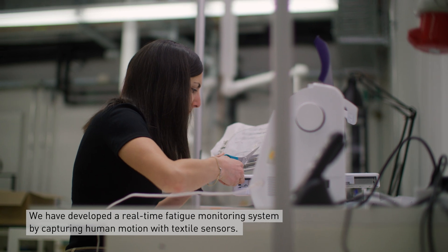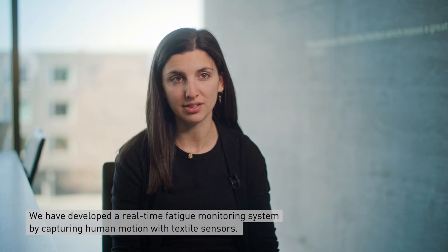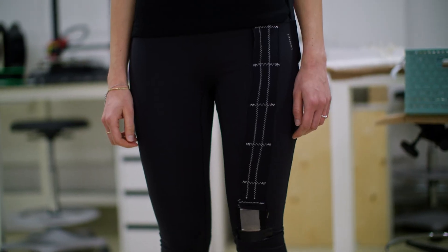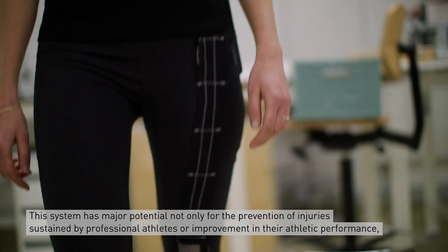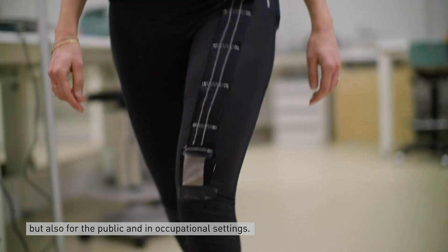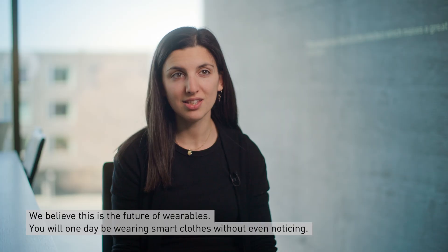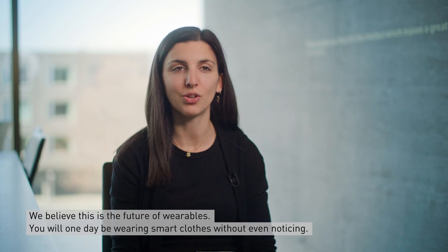We have developed a real-time fatigue monitoring system by capturing human motion with textile sensors. This system has high potential not only for professional athletes to prevent injuries or improve athletic performance, but also for the general public and in occupational settings. We believe that this is the future of wearables — you will wear your smart clothes every day without even noticing.